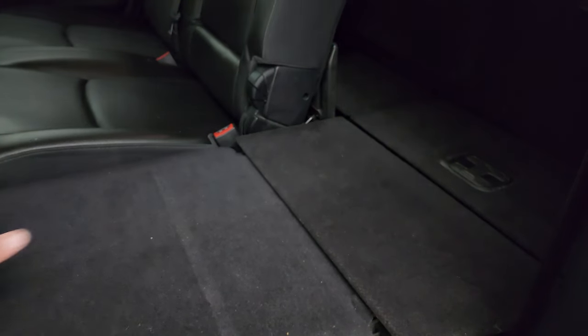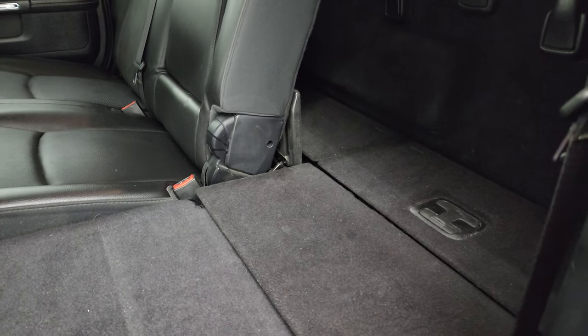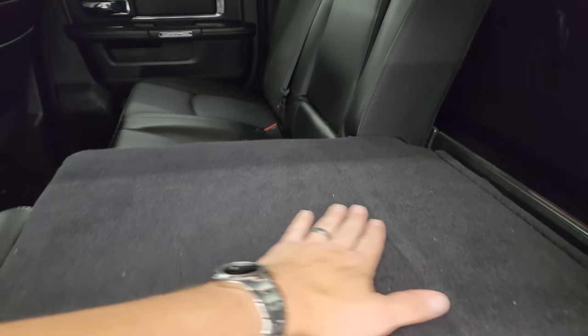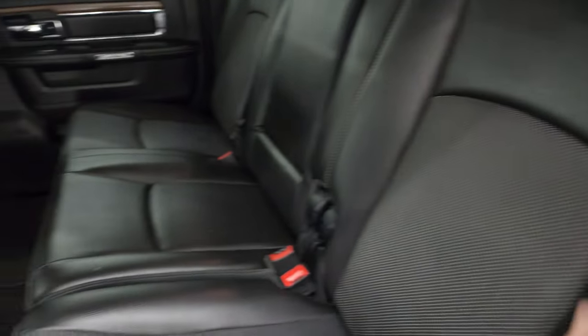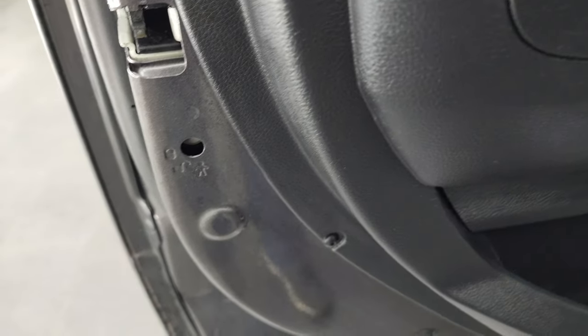If you put both sides down you could actually take a nap back here — which is also nice if you've got pets. You can also just put the backrest down partway to get a slightly higher load floor with a contained storage area behind it. This one comes with the factory floor mat back here, and these back seats are heated on the outboard side. You also get a 12-volt power point and child safety locks on the back doors.